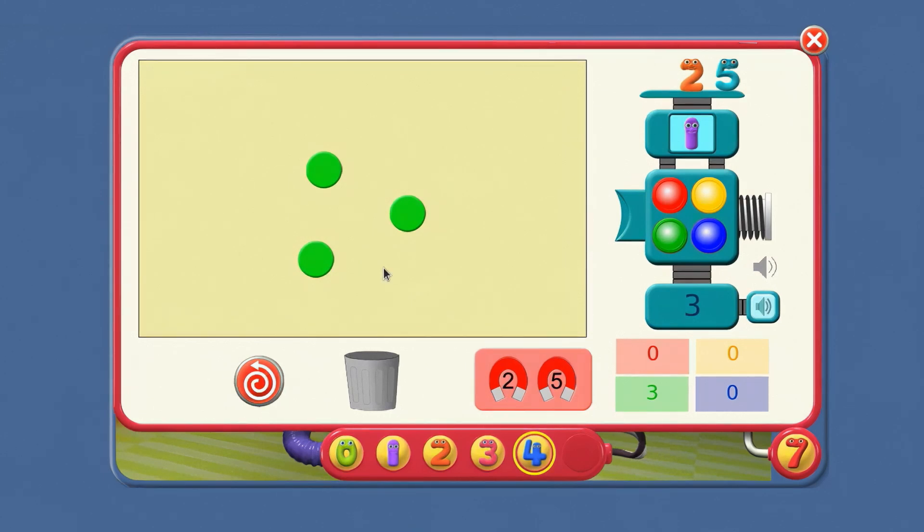There are three counters. How about now? How many green counters do we have to take away to get down to one? Two. There are three green counters — take one, two away. Leaves one green counter.